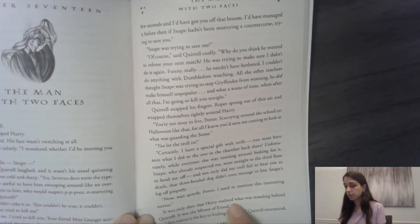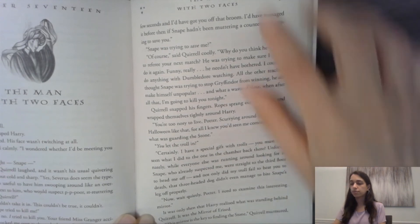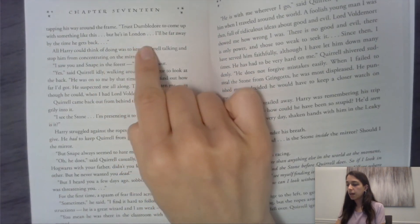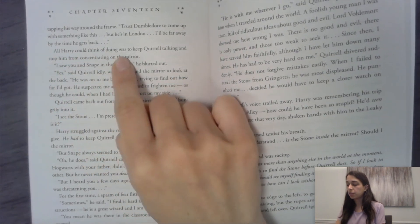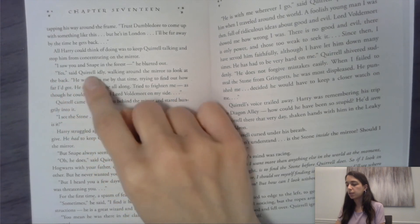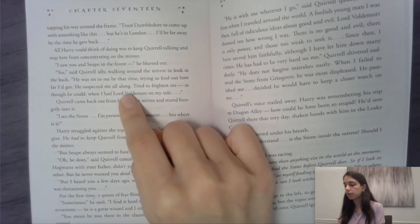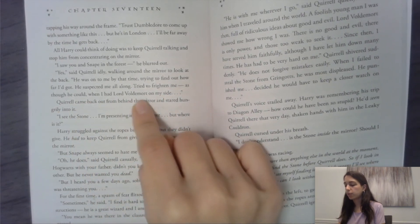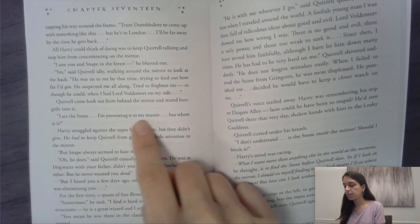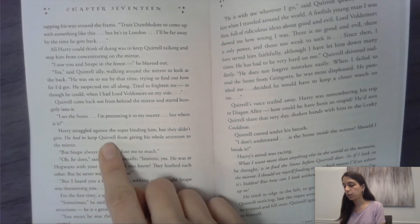It was only then that Harry realized what was standing behind Quirrell — it was the Mirror of Erised. 'This mirror is the key to finding the stone,' Quirrell murmured, tapping his way around the frame. 'Trust Dumbledore to come up with something like this, but he's in London. I'll be far away by the time he gets back.' All Harry could think of doing was to keep Quirrell talking and stop him from concentrating on the mirror. 'I saw you and Snape in the forest,' he blurted out. 'Yes,' said Quirrell idly, walking around the mirror to look at the back. 'He was on to me by that time, trying to find out how far I'd got. He suspected me all along, tried to frighten me — as though he could, when I had Lord Voldemort on my side.' Quirrell came back out from behind the mirror and stared hungrily into it. 'I see the stone. I'm presenting it to my master. But where is it?'